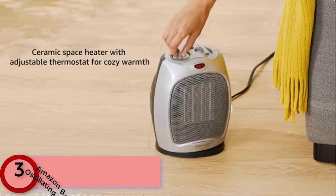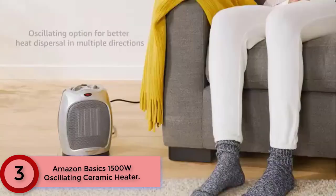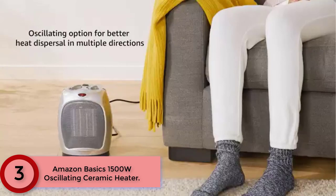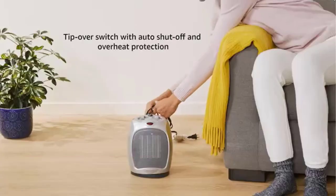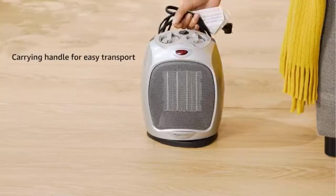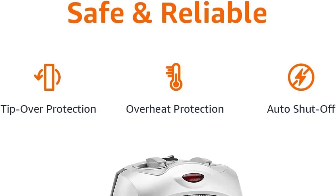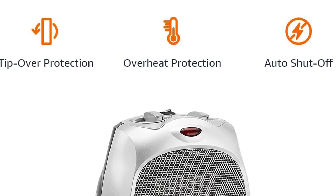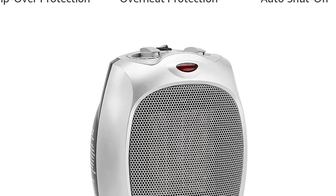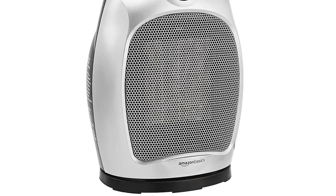Moving to Number 3: the Amazon Basics 1500W Oscillating Ceramic Heater. A ceramic space heater with adjustable thermostat for cozy warmth. Oscillating option for better heat dispersal in multiple directions. 1500W high setting with three output options: low, high, or fan only. Power indicator light lets you know when it's plugged in. Tip-over switch with auto shut-off and overheat protection with auto shut-off. TUV Certificated. Carrying handle for easy transport. Not for use in bathrooms, laundry areas, or other high-humidity rooms. Available in black or silver.